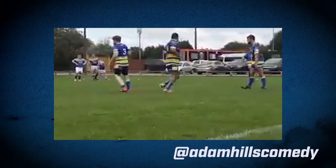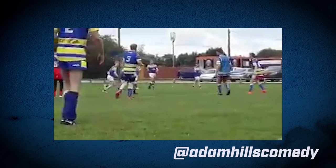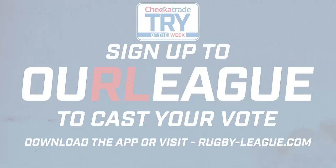I'm a big fan of the last leg, so I'm devastated I couldn't bring you this try from Adam Hills. It could have made the pick, but your cameraman wasn't quite up for it. But in the meantime, pal, download the Our League app and cast your vote. We'll see you next time.